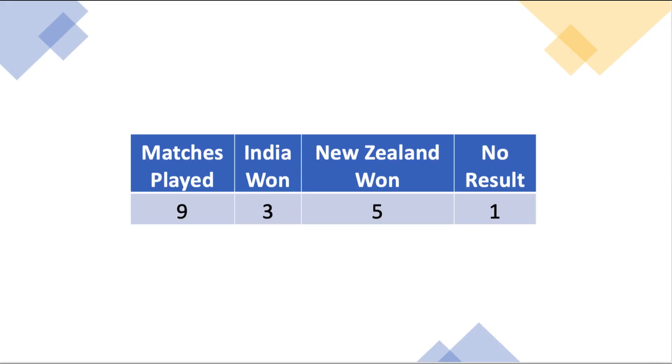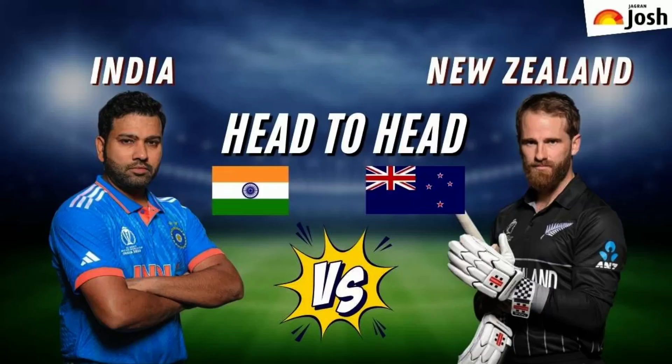Out of 9 matches played between both teams, New Zealand won 5 of them and India won 3 matches. What do you think — who will win the semi-finals 2023? Please leave your answer in the comments. Thank you for watching.